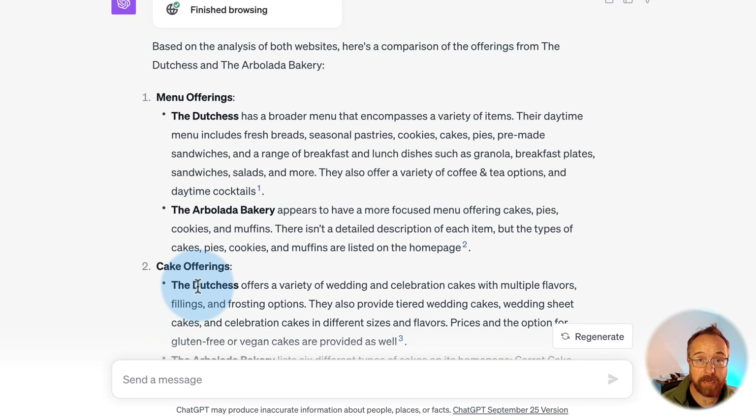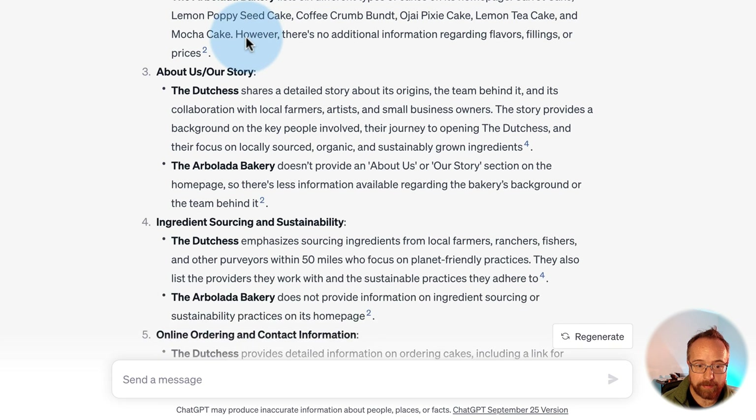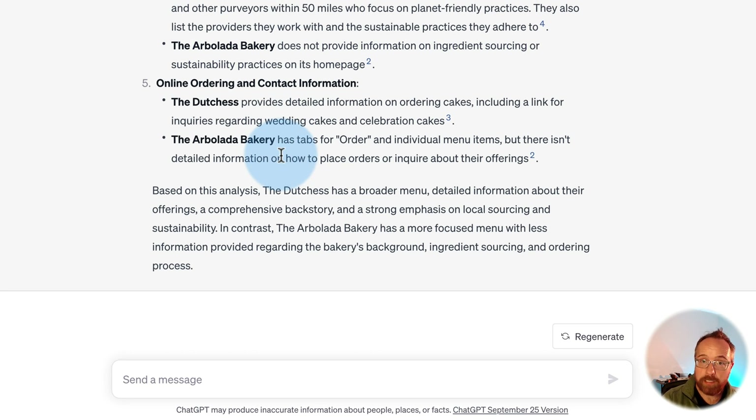Here's the output and it is amazing. We gave two websites to ChatGPT and it accessed both. It identified a bunch of gaps that the Arbolada Bakery could work on — a big one being there's no 'About Us' story. People who shop local like to know about the people and the background. Even sustainability and sourcing, especially in California where people are more eco-conscious, isn't present on the homepage.